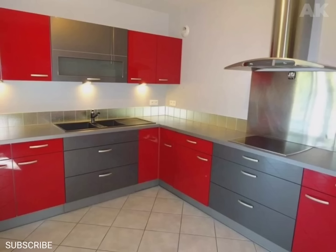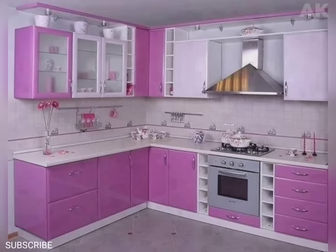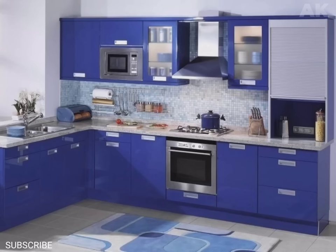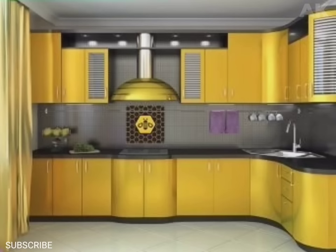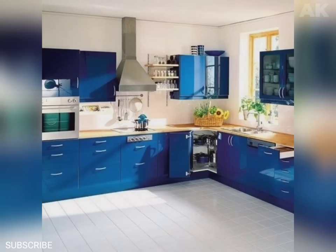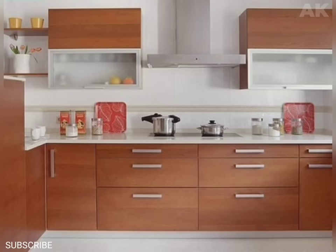So friends, you are watching the beautiful kitchen drawers color combination. There's a reason that cabinets should be your first consideration when choosing a kitchen color scheme. Depending on what material and hardware you use, kitchen cabinets typically consume half your kitchen renovation budget and take up approximately 40-50% of the visual space in your kitchen. So it should be a good idea to use your choice of kitchen cabinets as the foundation for future color choices.